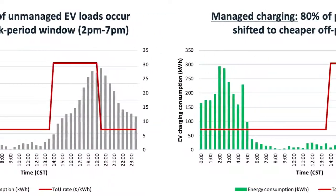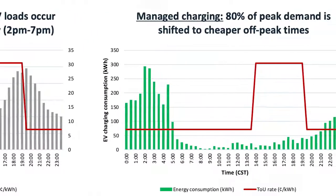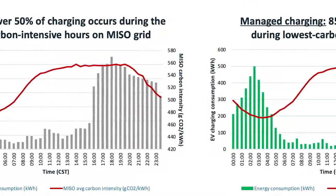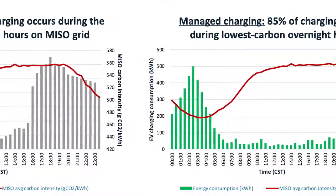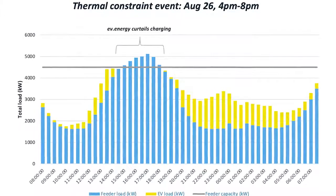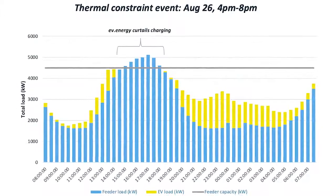In general we saw really positive results from the pilot. For those who had their charging optimized to the retail rate, we saw savings of up to $11 per month for those on the time of day rate — pretty significant savings on a monthly basis. We were also able to get about 85% of charging aligned to the lowest carbon hours on the MISO grid, and that reduced CO2 emissions by an average of 112 pounds per EV per month, which annualized over an entire year is about the equivalent of a round trip flight between New York and London. On grid intensity as well, we were able to curtail quite a bit of charging during a number of thermal constraint events that we simulated.